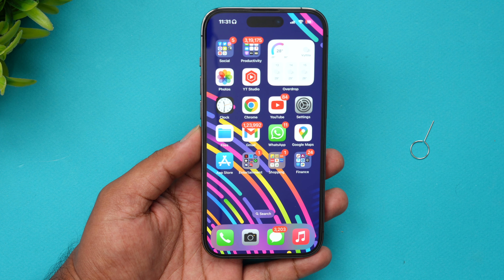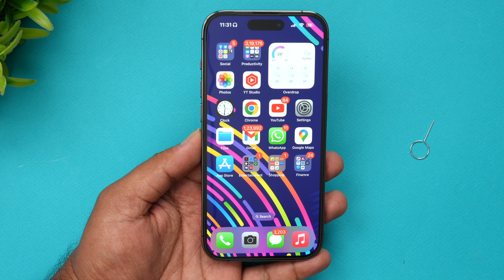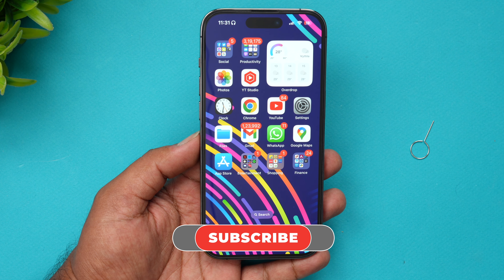That's how you unlock your iPhone 14 Pro. I hope you enjoyed watching this video. Do hit that Like button and also hit the Subscribe button for more videos. Thanks for watching — hope to see you in our next video. Have a great day!